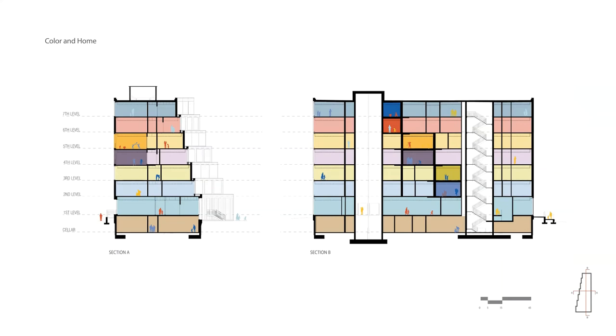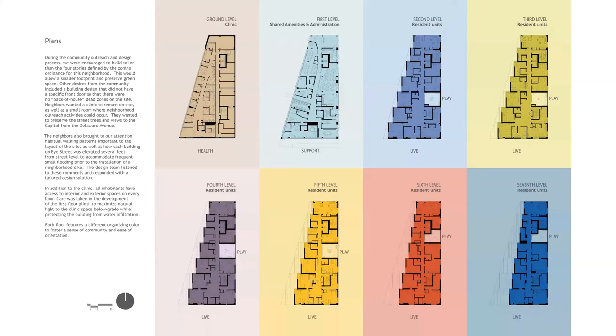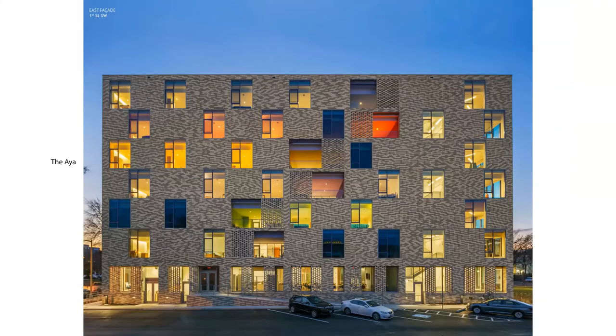Displayed in the longitudinal and transverse sections, you can see the clear use of color as an organizer for each floor. The clinic occupies the ground level, the administrative and support spaces for the short-term family housing make up the first level, and the dwelling units reside on the five remaining levels above. The stepped massing from the second to seventh level required a careful study of unit distribution, as there are fewer units as the building grows in elevation. Each floor has its own exterior play space carved out of the eastern facade, allowing parents and children secure access to the outdoors without having to travel down and out of the building.